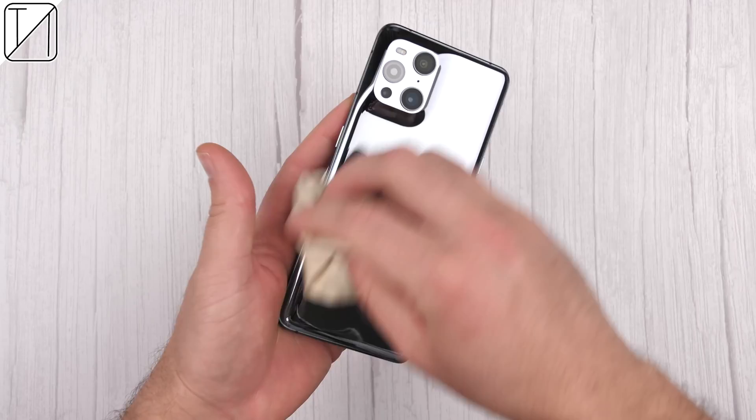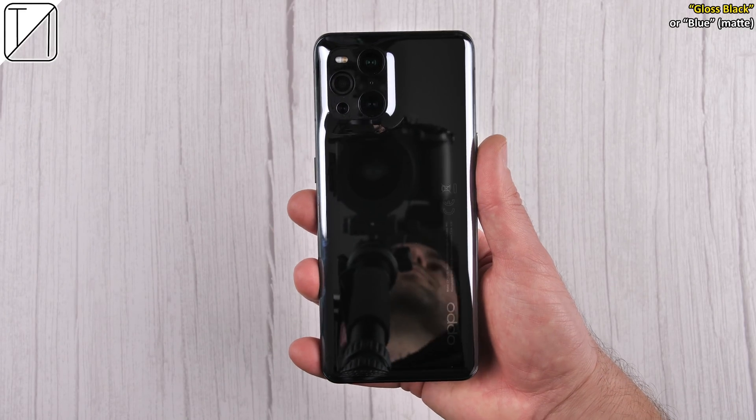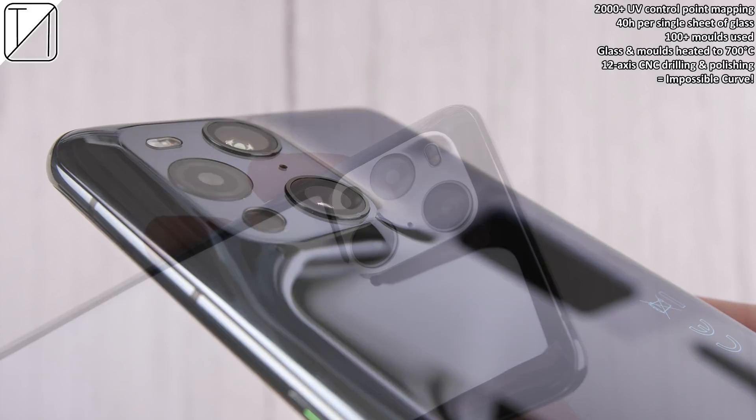This is the glossy black version of the phone. You also get it in a blue color — just called blue — and that is a matte finish. As I said at the start of the video, that curve going into the camera mount looks absolutely incredible.